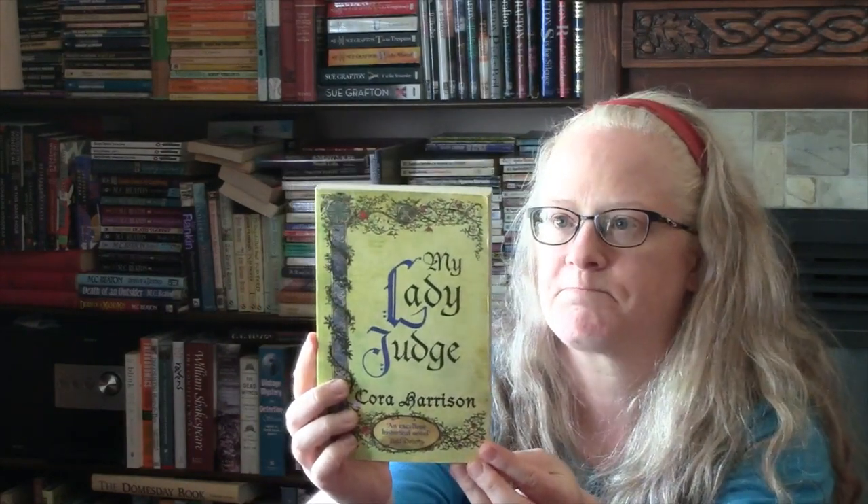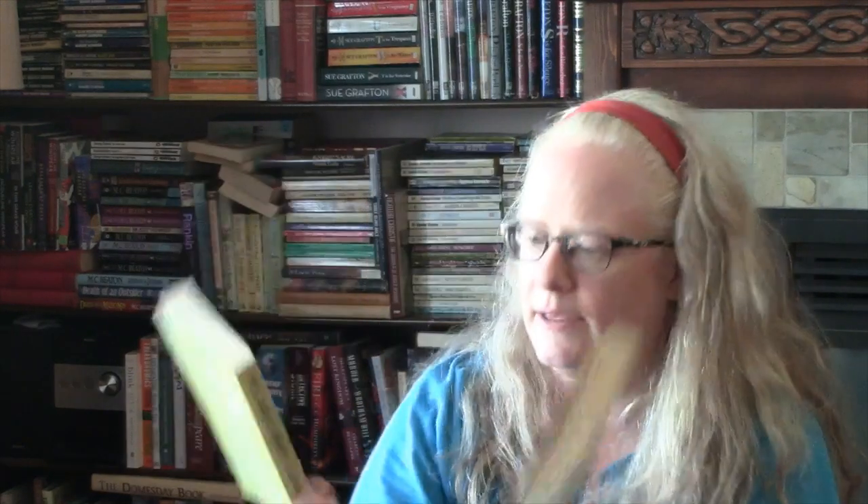I found a couple by Cora Harrison, who has written a series about Mara, who is the judge and lawgiver in the Burren — this is Ireland in 1509. The first book in the series is called My Lady Judge, set in the Burren in Western Ireland. It's about people who still live by the ancient Brehon laws, and she is a judge and lawgiver. I quite enjoy this series, so I found My Lady Judge and also the third in the series, The Sting of Justice. I really like these covers — they're published by Pan.